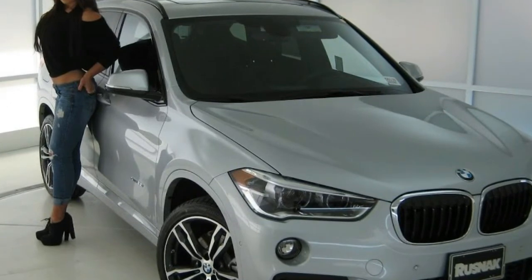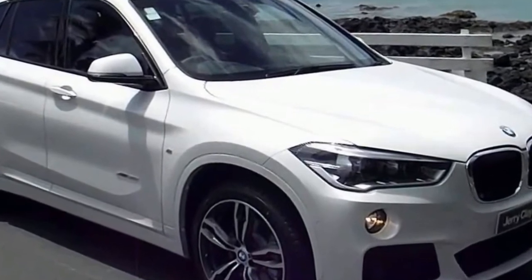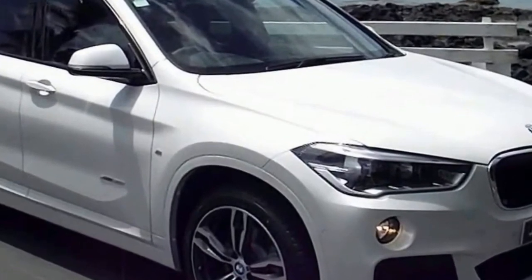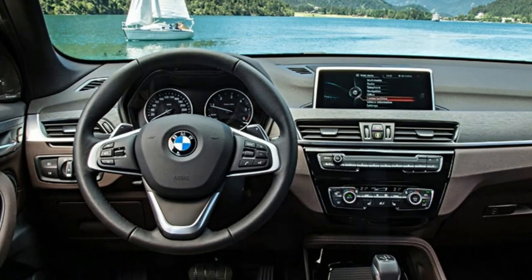A backup camera is now standard, as is BMW's ConnectedDrive in-car concierge service. Apple CarPlay is now optional ($300), as is onboard Wi-Fi with wireless device charging ($500).